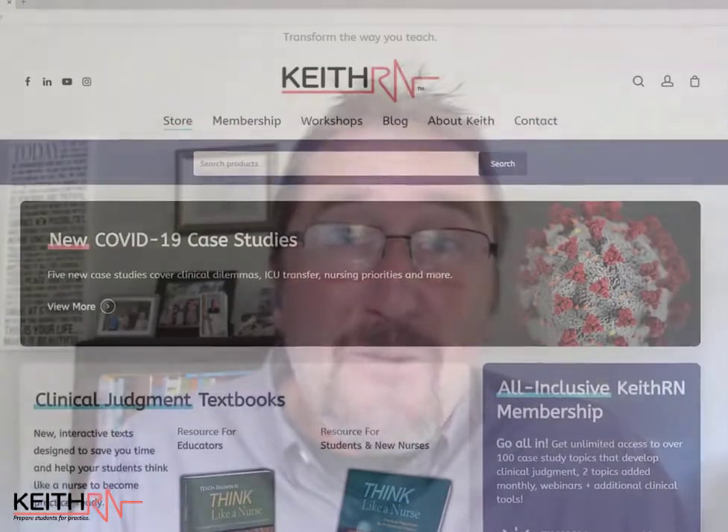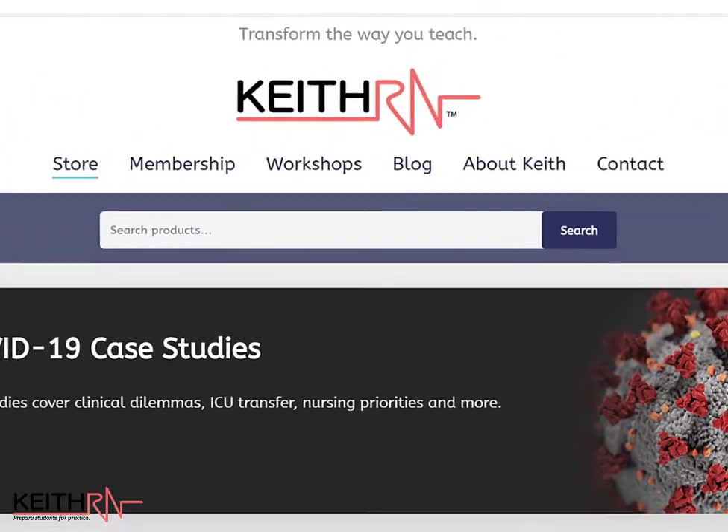Visit KeithRN.com or click the link below to learn more and transform the way that you teach, and get started on your journey to better prepare your students for nursing practice and licensure.